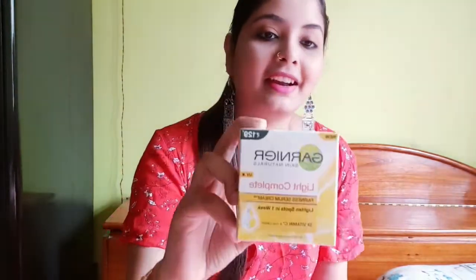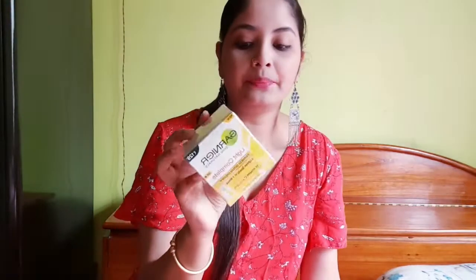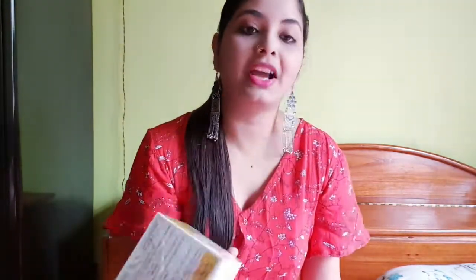After that, my next favorite product — I have used it for 15 years — this is Garnier Light Complete Cream. The price is $129 and I got it for $128. I didn't get a lot of discount on this one.